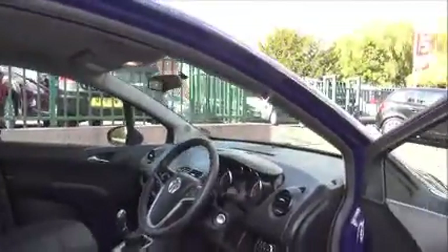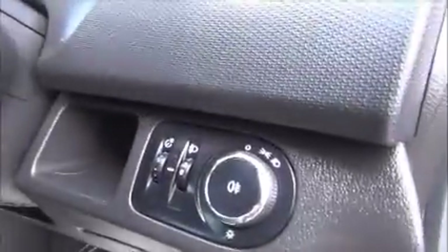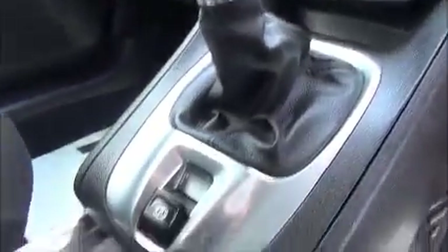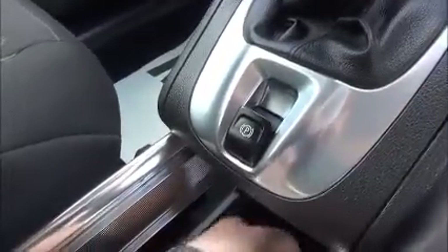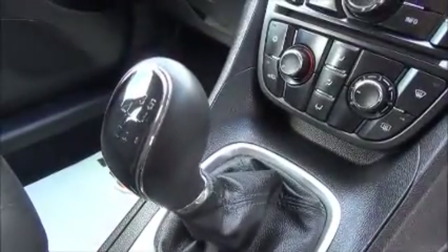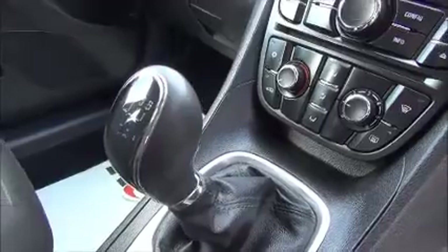Moving to the front of the car, we have electrically operated front windows and electrically heated door mirrors. Light controls with rear fog lights. A full size steering wheel with audio controls to operate the stereo system and cruise control. This car is fitted with a CD400 which gives you a CD player, radio and MP3, with an auxiliary input and USB connection for iPod.